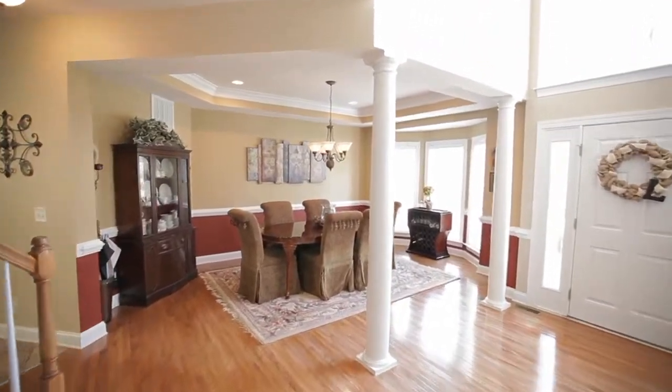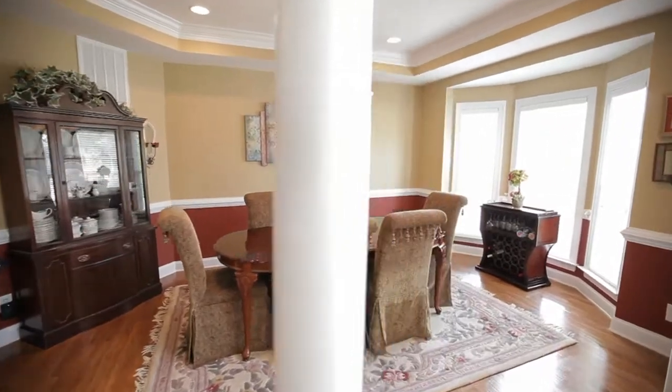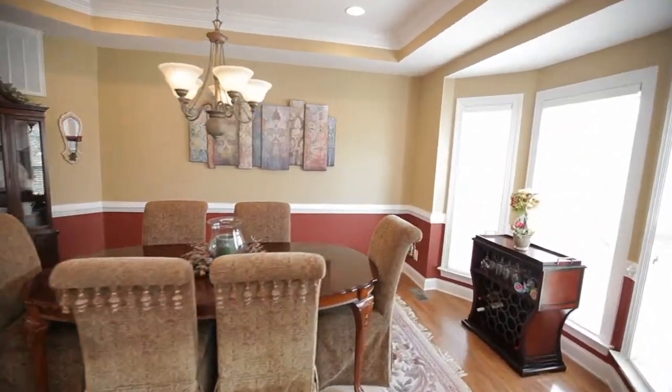To the right of the foyer is the formal dining room with a front-facing bay window, tray ceiling, and chair rail.